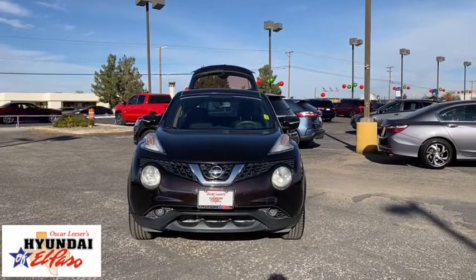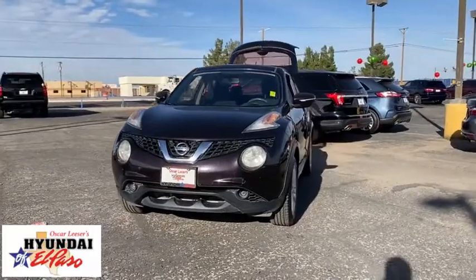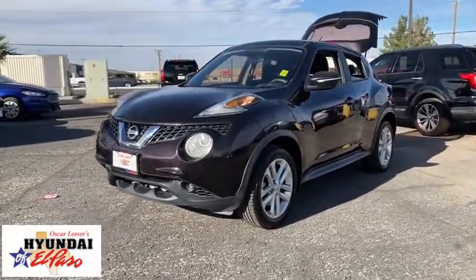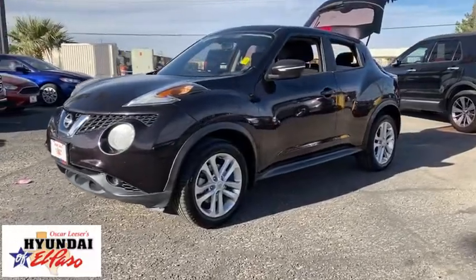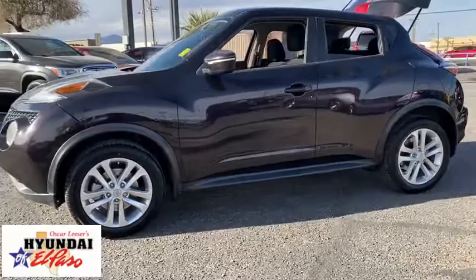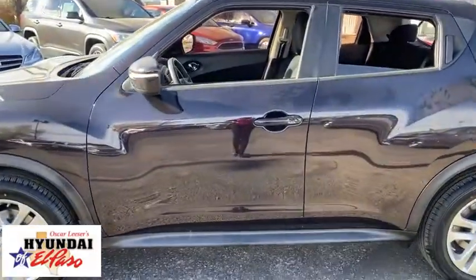We are pleased to show you the 2016 Nissan Juke. The Juke is an adaptable and intelligent ride where handling meets turbocharged performance. This unique sporty compact crossover fits your personal style perfectly. This vehicle has less than 80,000 miles. Here are some of this vehicle's great options.